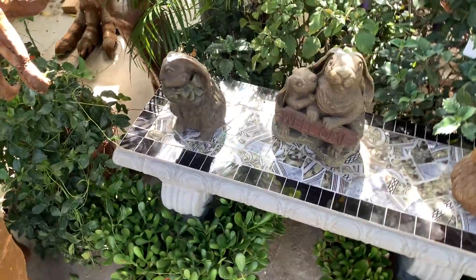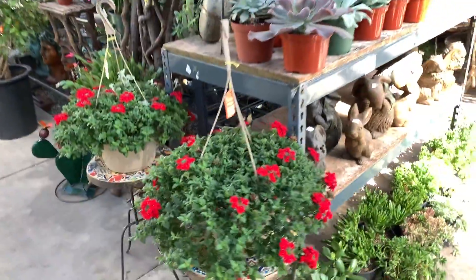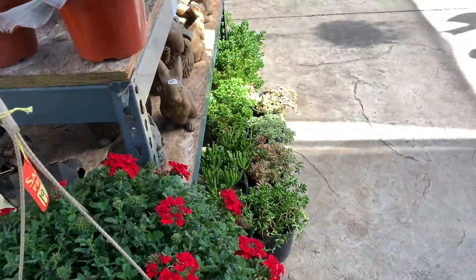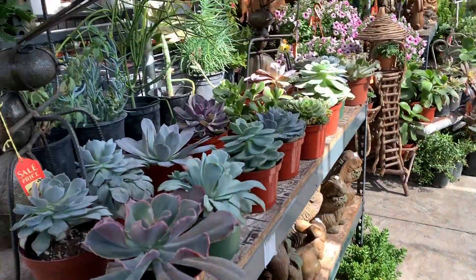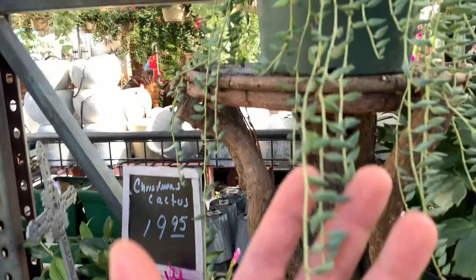They have some succulents down here, they have a few pottery back there. More succulents — wow, amazing. What kind is it? It's a string of something, I forgot what kind it is.